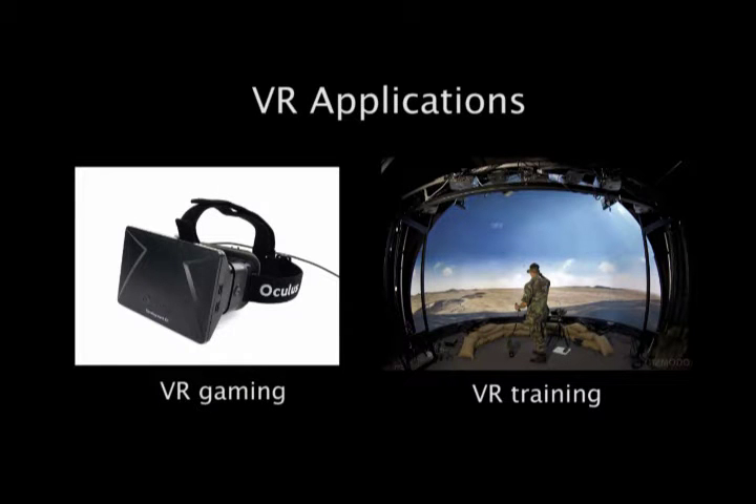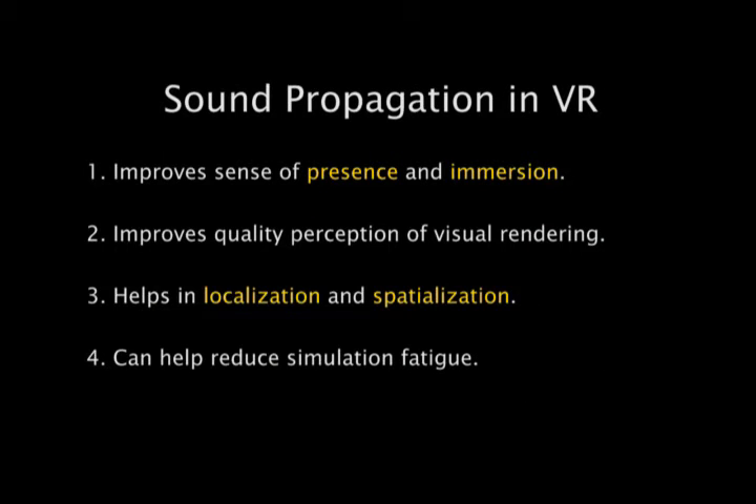Commodity head-mounted displays such as Oculus Rift and Sony 3D Viewer have renewed interest in VR. Realistic sound effects are extremely important for VR for improving the sense of presence and immersion of the virtual environment. Studies have shown that high quality sound rendering can improve the quality perception of visual rendering, help in localization, spatialization and reduce simulation fatigue.